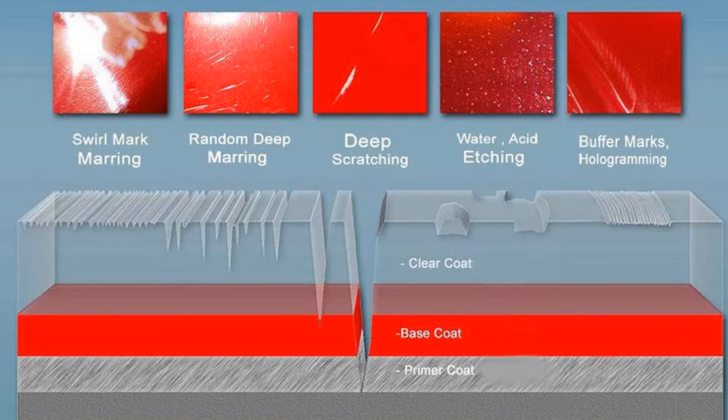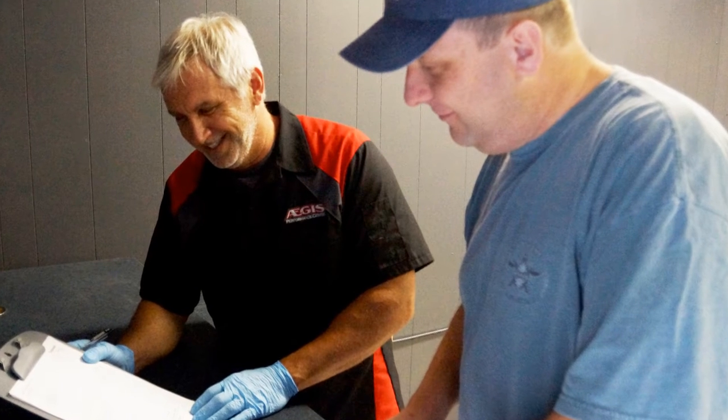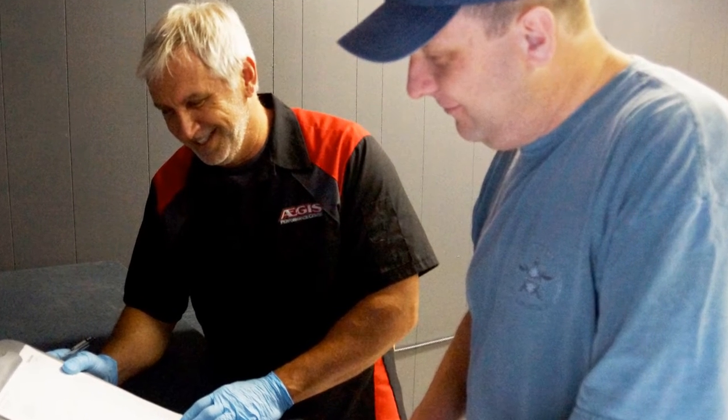Then we will have a discussion with visual examples of the different stages of paint correction and what results should be expected. Once discussed in detail, a determination for the paint correction level will be agreed upon. From there, coating options will be covered regarding what areas are to be coated.